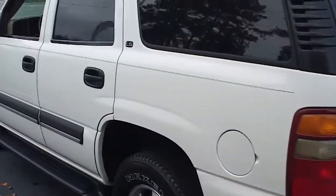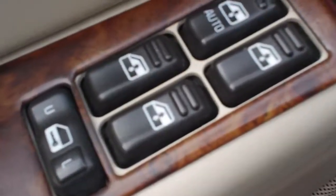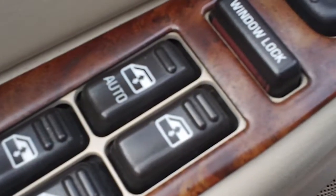As we continue on around, let's look inside. It's got power windows, power locks, power mirrors, and a power driver's seat as well.